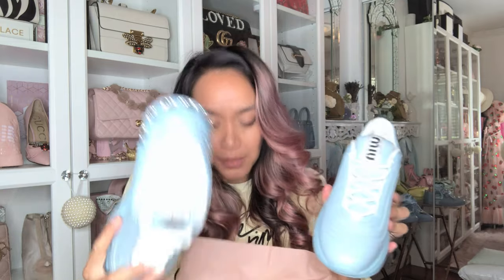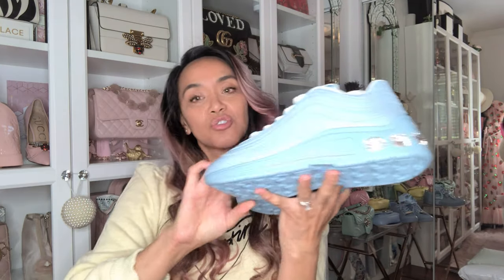Here is the other shoe of the pair. Let's see if they actually match — oh my god, my matchy-matchy moment! They match perfectly with the bag.